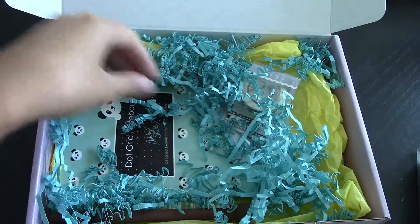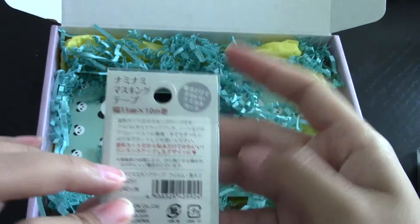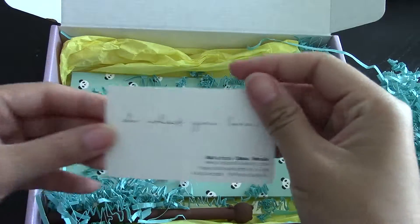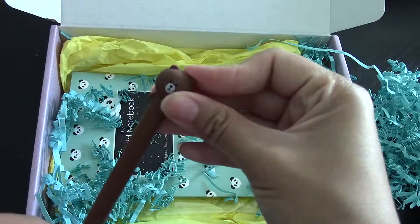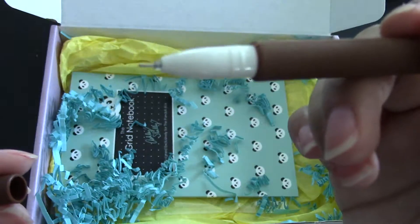I'm going to put him back in there. Let's see what else is here. And then we have cat washi tape — I'm guessing this is all Japanese-themed stuff. "Do what you love." Awesome. What's this? I'm peeking at the bottom. This feels like the whole thing is an eraser... and it's a pen. A very thin point pen.